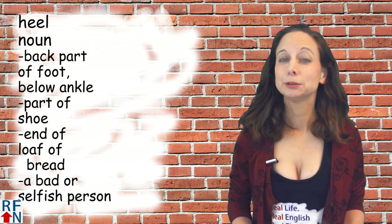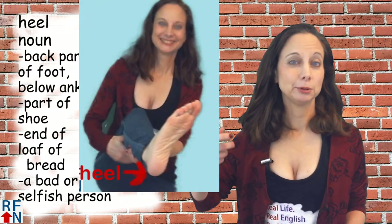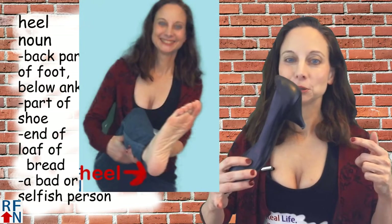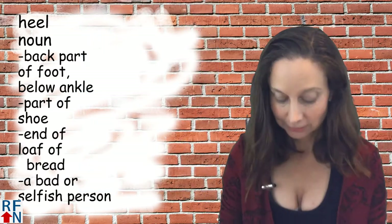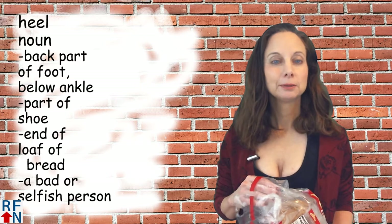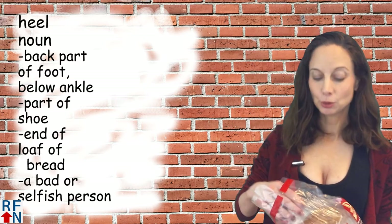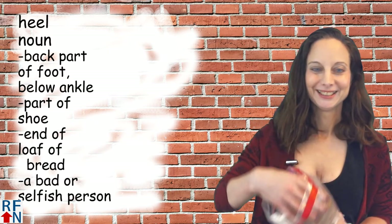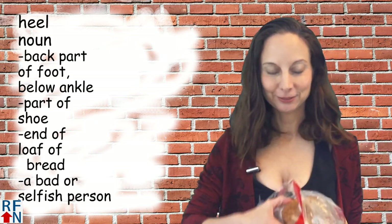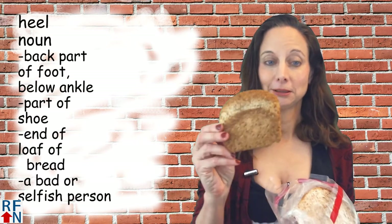Heel as a noun can mean a few different things, including the back part of a foot below the ankle. Heel can also be a part of a shoe. Heel can also be the last piece in a loaf of bread — the last piece right here at the end is called the heel.